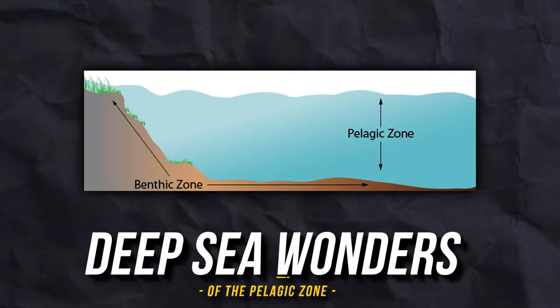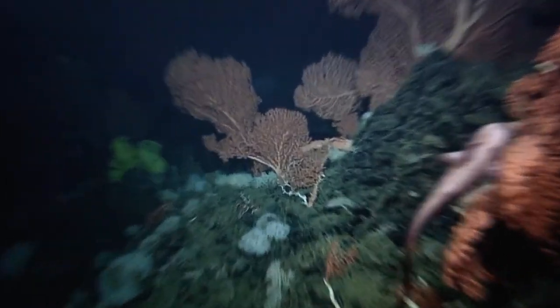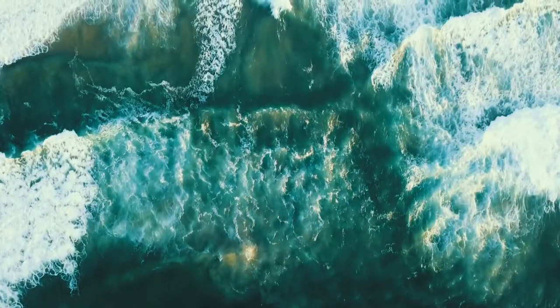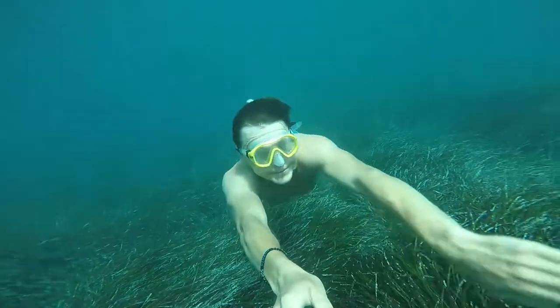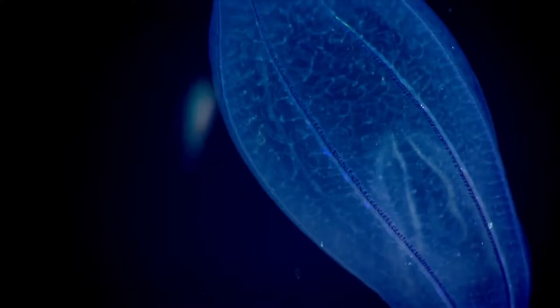Deep Sea Wonders of the Pelagic Zone. The sea is an endless beauty to enjoy with an open eye. The roar, the wind, and the majestic aura never fail to mesmerize us. But there are certain things deep in the dark — as you go deeper, the sea surprises you more.